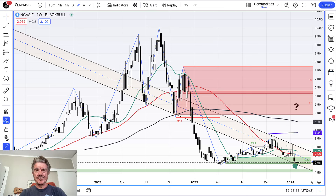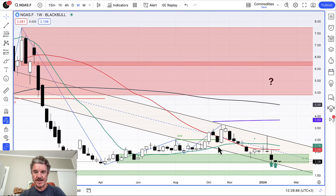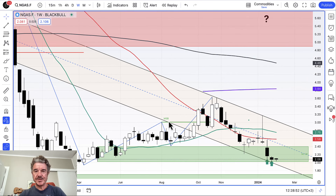Let's see if we can do this under two or three minutes. This is the natural gas weekly chart — the Henry Hub price, the March futures. Let's have a look at where we are. There's the long-term channel. This is all covered in the previous video, so I'll link that at the end. You can have a look. The downward channel — all the touch points. Let's zoom in a wee bit.